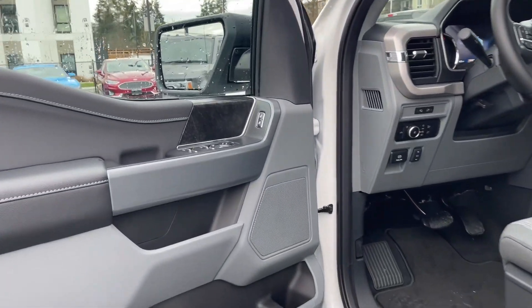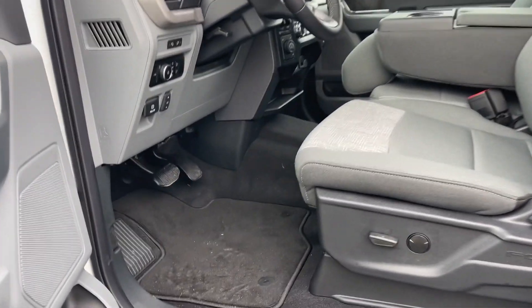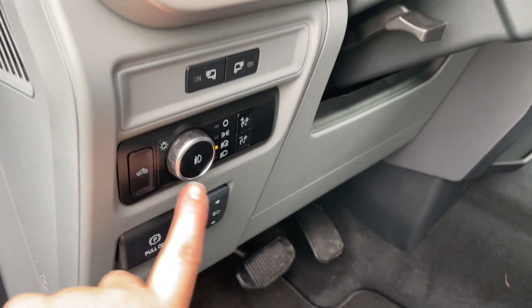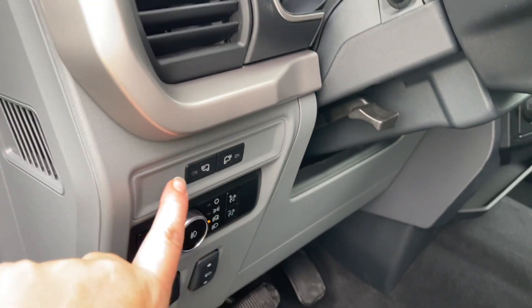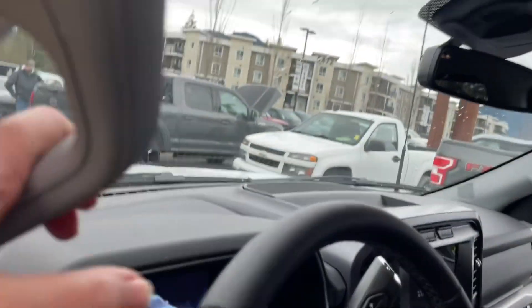Speaker in the door, as well as power locks, windows, and mirrors. The driver's seat is powered with lumbar. Carpeted mats on the floor, and it also comes with all-weather mats. You have your electronic parking brake, power pedals, high mount lighting, lighting controls, LED side view mirror spotlights, and a grab handle and running board, making it easier to get in.